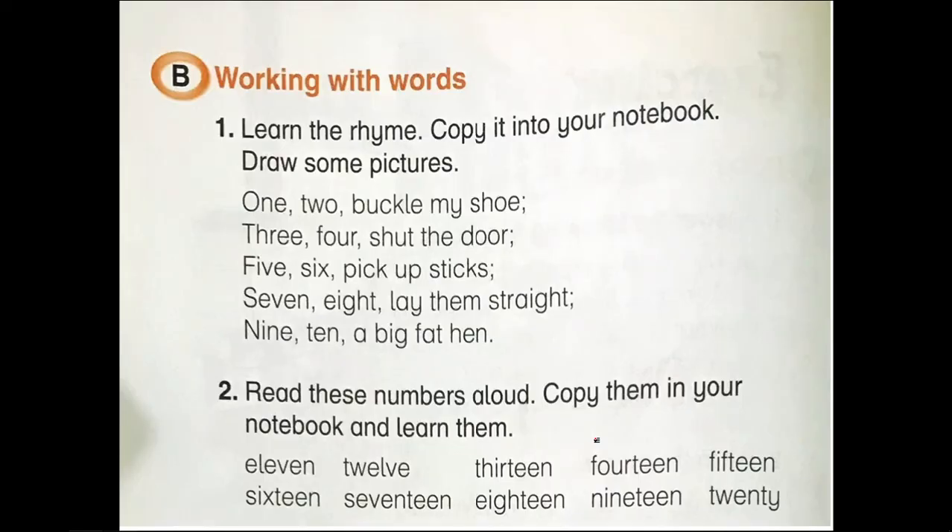Okay students, unit number 3 is now complete. Read the lesson very carefully and memorize it. Also learn the question answers, fill in the blanks, and counting. Your class is over. God bless you. Stay home, stay safe.